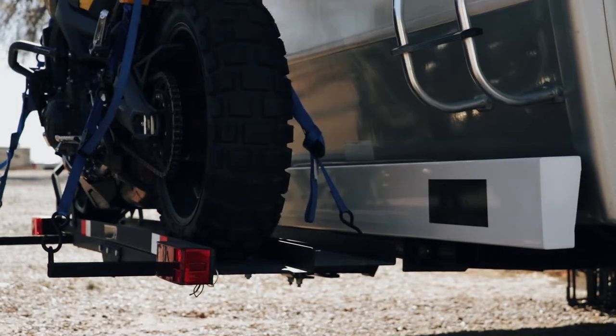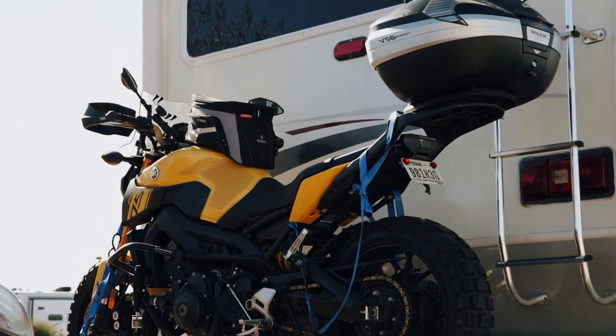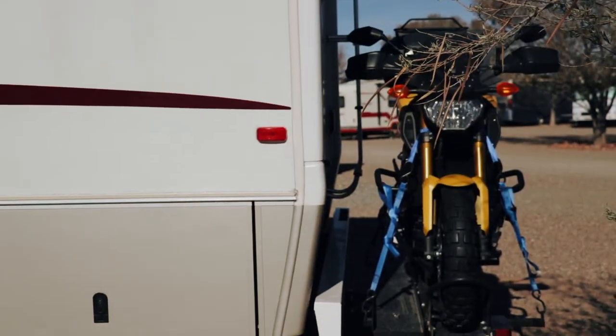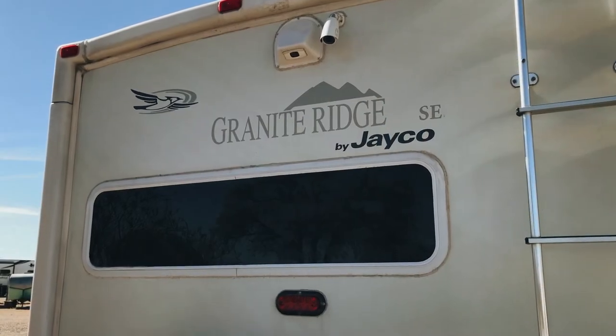We installed a hitch mount motorcycle carrier with ramp to allow us to carry our 2015 Yamaha FZ09 motorcycle with us. The RV has a factory installed backup camera.